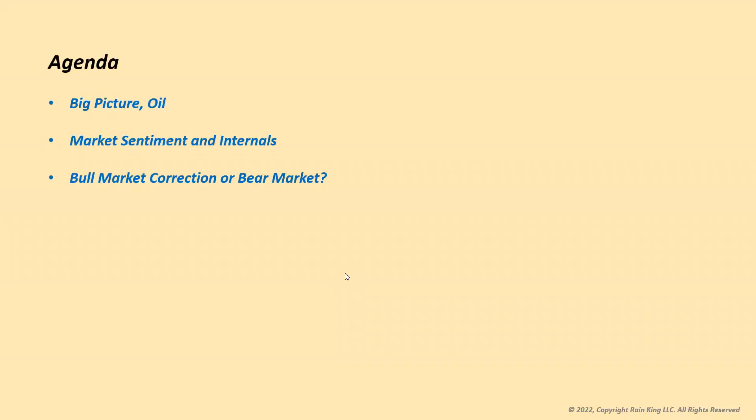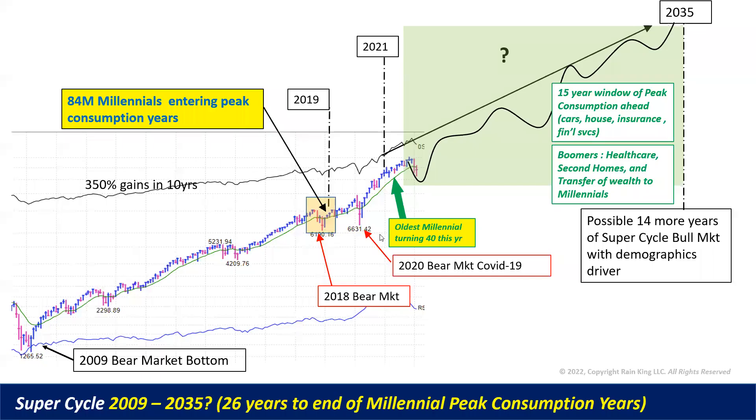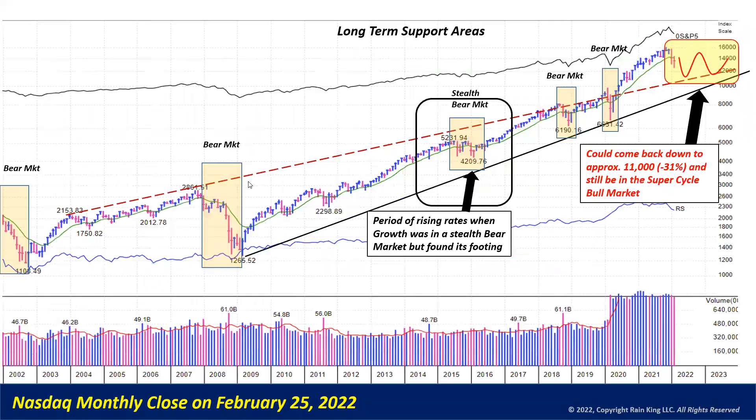Let's talk about the big picture. The super cycle concept is still in place — I won't cover it in great detail here, you can see it in other videos. The big demographic drivers of the super cycle remain. This monthly chart reminds us that some long-term trend lines could come all the way back down to the 11,000 area for the NASDAQ composite and still be in the super cycle bull market.